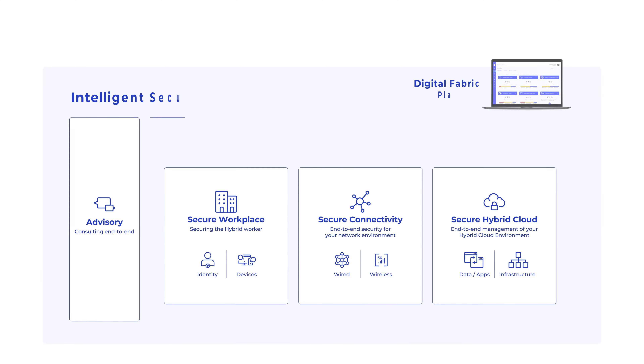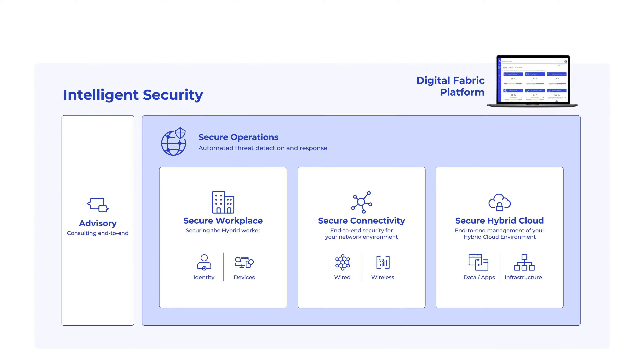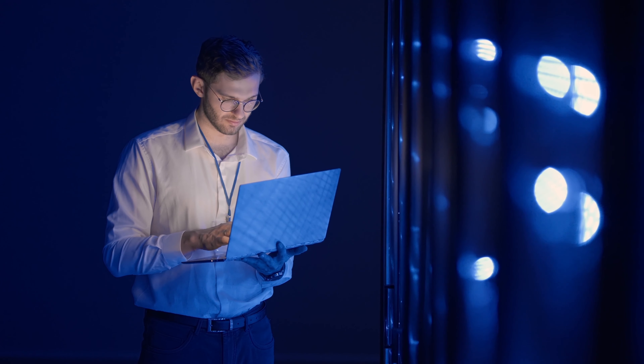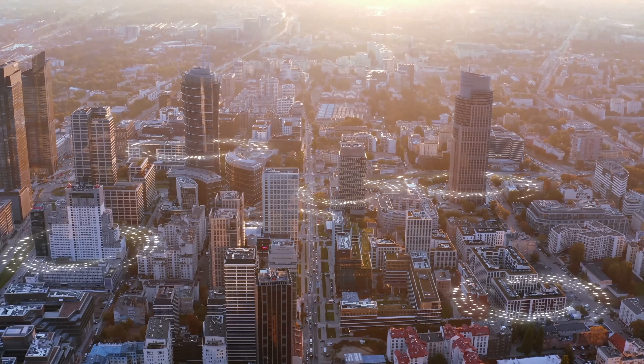And lastly, but certainly not least, is secure operations — the security operations center, or SOC. The Logicalis SOC provides eyes on glass with highly trained security analysts 24/7 across three global security regions. The SOC operates as an extension of your team and alleviates the budget drain and HR burden of recruiting, retaining, and training your own team.